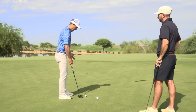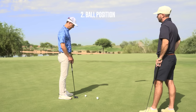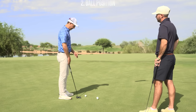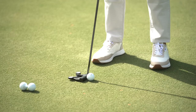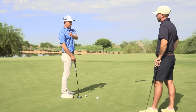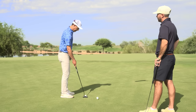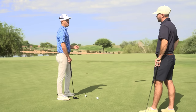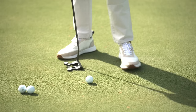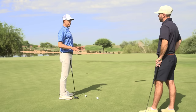The second non-negotiable is ball position. Ball position has to go slightly forward of center. You will never see a great putter putting from back here — maybe in the olden days, but not in the last 20 to 30 years. We want to be able to hit that ball on the slight upswing, so we've got to get that ball slightly forward of center. That's an absolute non-negotiable.